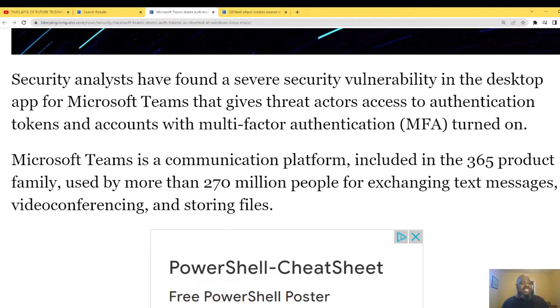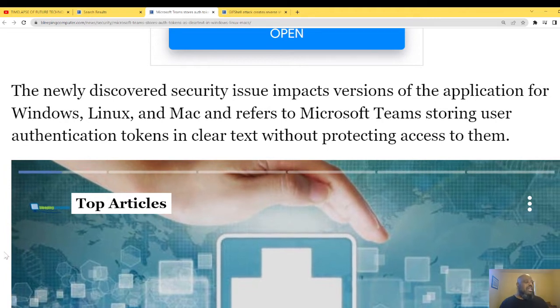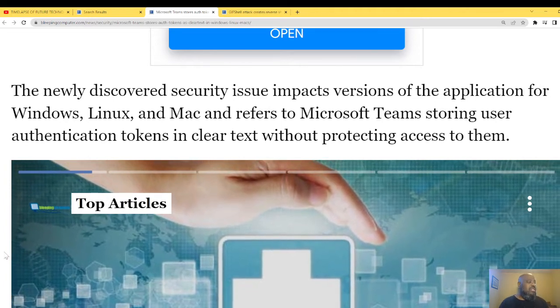Teams is used by more than 270 million people for exchanging text messages, video conferencing, and storing files. As a consultant, all my big clients have Microsoft Teams. It's a good app — definitely facilitating the work-from-home environment. The newly discovered security issue impacts versions of the application for Windows, Linux, and Mac.